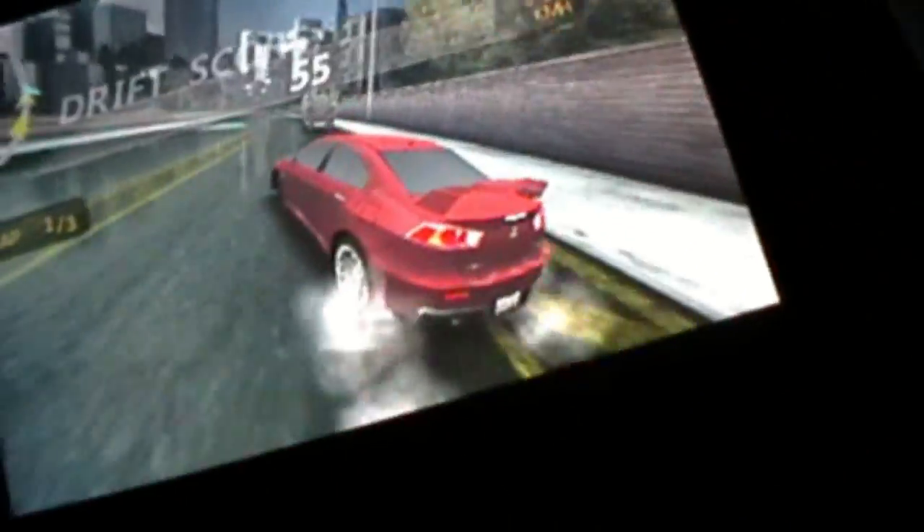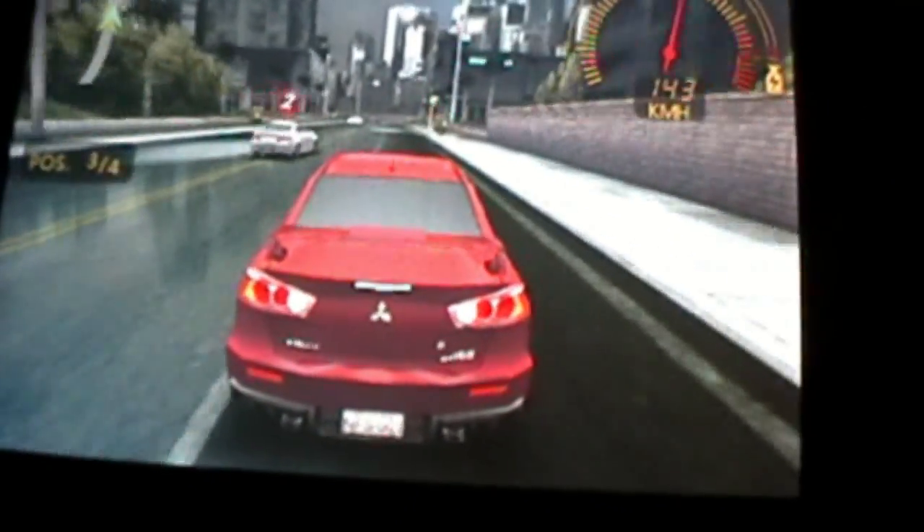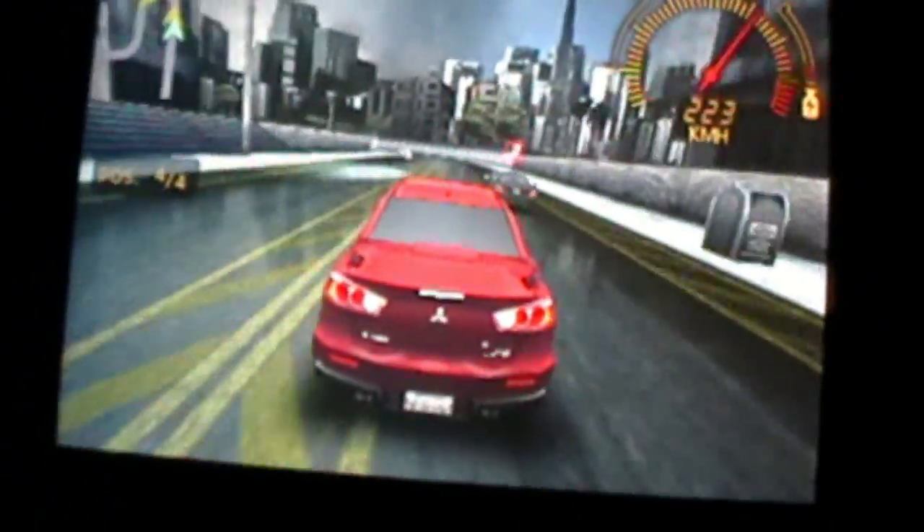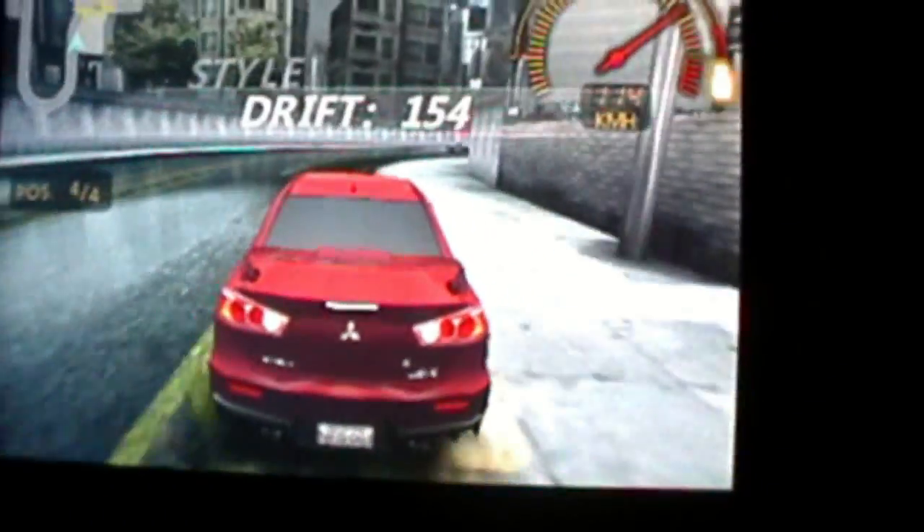To drift, you just have to push the screen to the left, and it works. It's a very smooth gaming experience and there are many great graphics. The controls are very easy to get a hang of, and it's pretty fun.